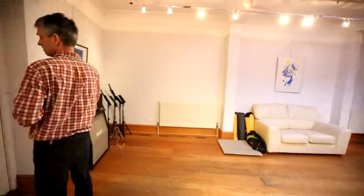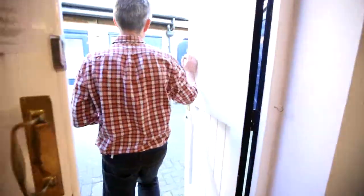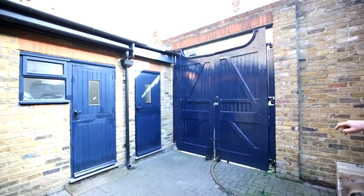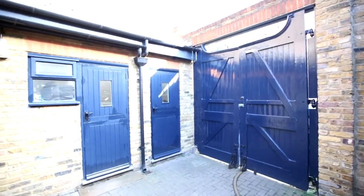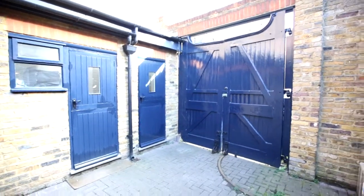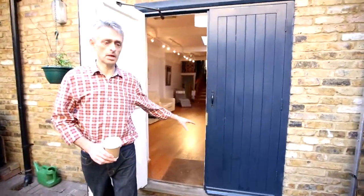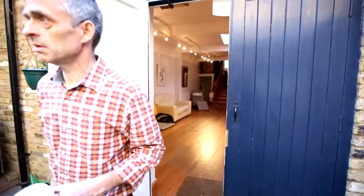Coming out here briefly, there's a very nice little courtyard area, which is actually useful because there's a big side entrance, which is easily accessible from the side street. That means easy access for buggies and young children, rather than having to come through the main shop. And there's also a private recording studio out here.